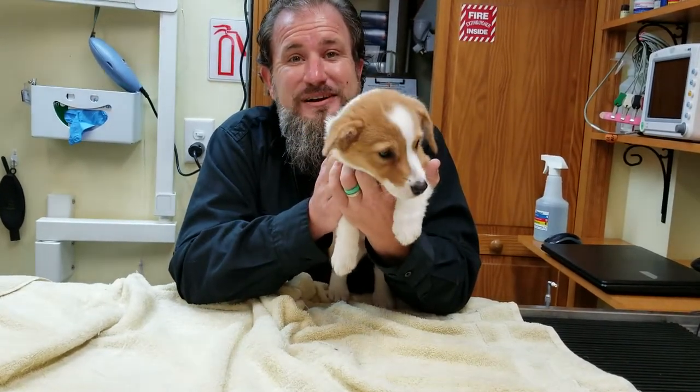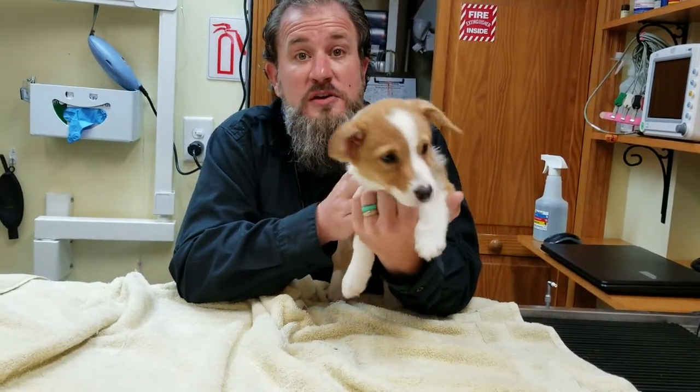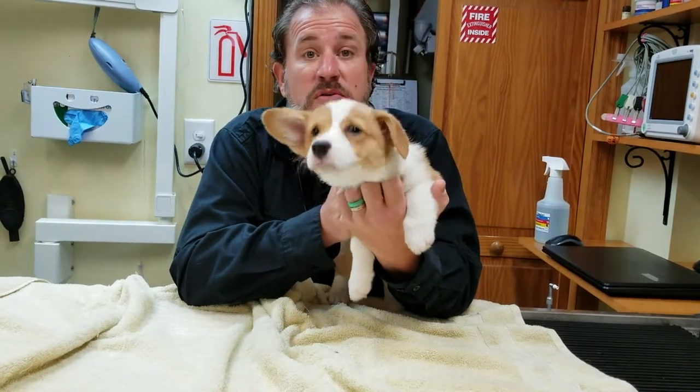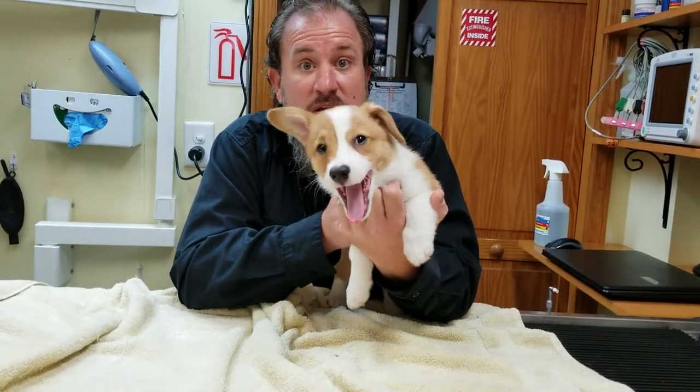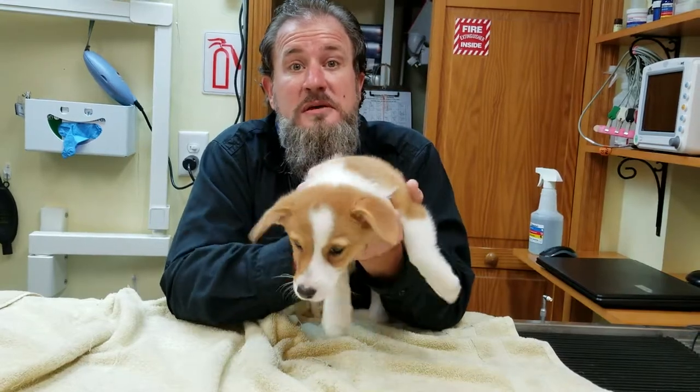If you do have any questions about baby teeth — when they should come out — keep in mind: anytime you see a baby tooth in the same socket with an adult tooth, it's time to get checked out and get one of those out of there. Any questions or concerns, please leave them in the comments and we'll be sure to address them. Thanks!